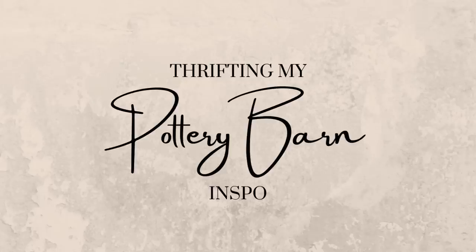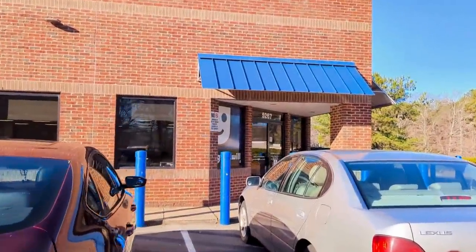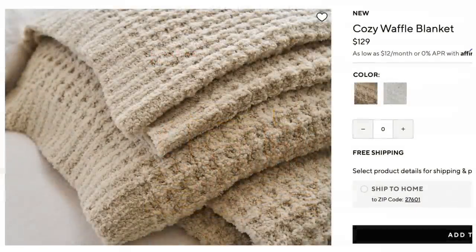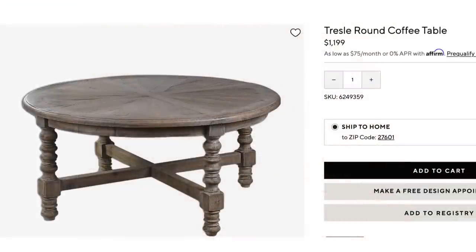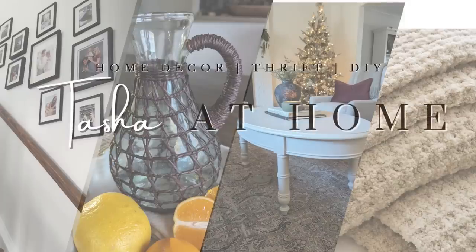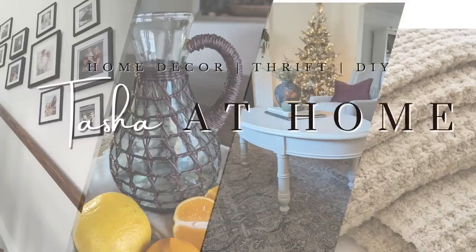Hi everyone, it's Tasha. Welcome or welcome back to my channel. This past week I've been thrift shopping as always and I've been looking for items based on my most recent Pottery Barn inspo. I'm looking to create high-end looking decor moments while saving as much as possible over the original Pottery Barn prices. Come on and join me for this Pottery Barn thrift challenge.